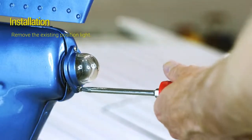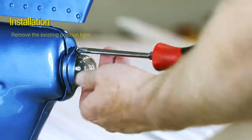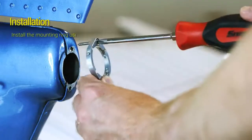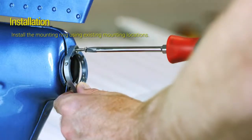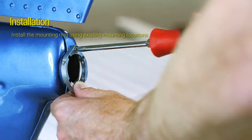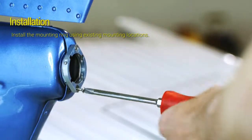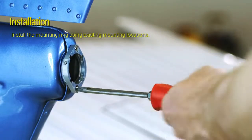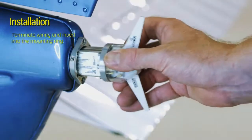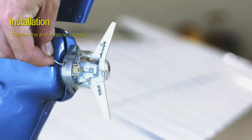Remove the existing position light. Install the mounting ring using existing mounting locations. Tighten the anti-rotation screws, terminate the wiring, and insert the Tailbeacon X into the mounting ring. Tighten the anti-rotation screws.